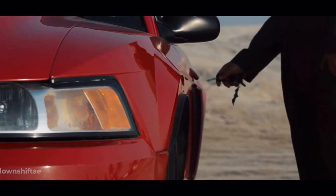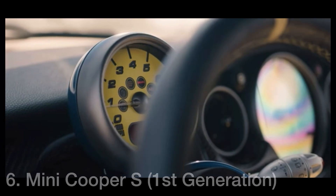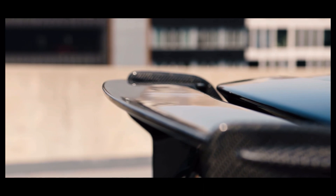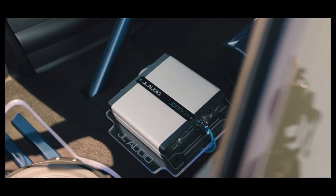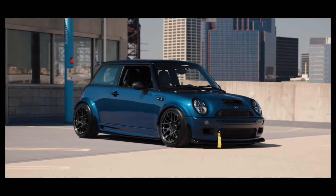Next up in the number 6 spot, we have the Mini Cooper S First Generation. This car comes with a 1.6-liter inline-four which makes 163 horsepower and 154 pound-feet of torque. It also comes with a 6-speed manual transmission and front-wheel drive.